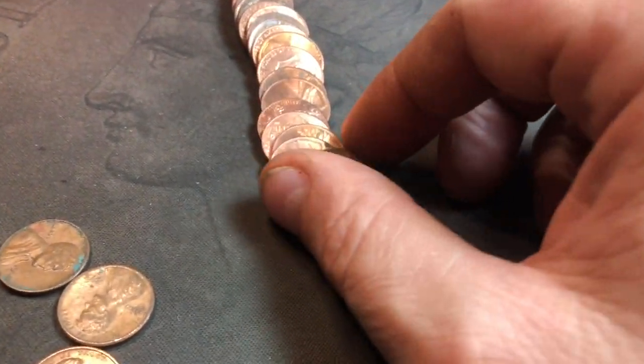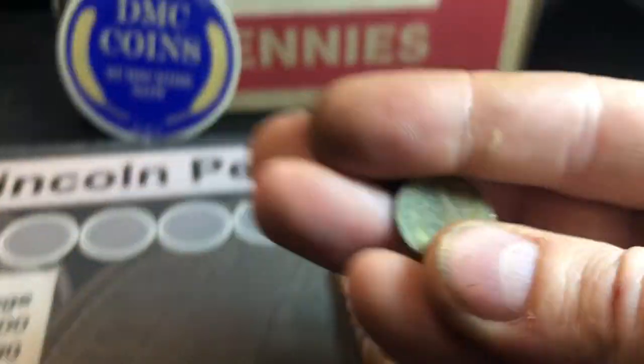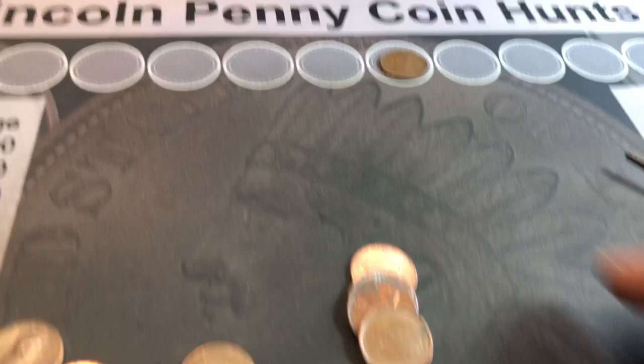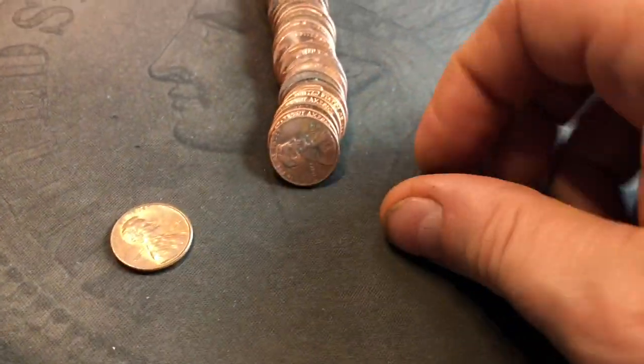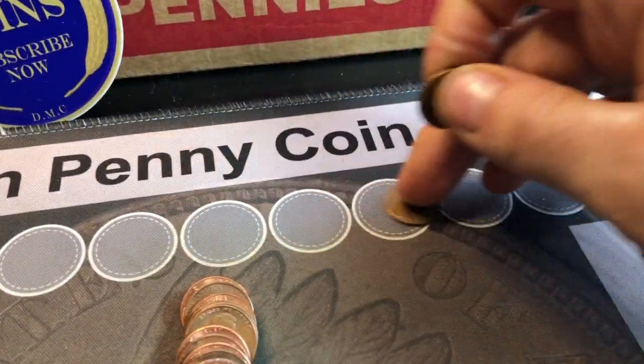Roll number four is going to yield our first find. I saw 194-something — it is a 1941, I believe, minted in Philadelphia. Yes, 1941 Philly. Toasty, but gets us kicked off. Roll number nine provides wheat cent number two: 1953 Denver. Hunting roll 13, we've got our first Canadian cent of the box — 1982. Roll 14 gives us another wheat cent, a 1947S. Not in bad shape — a nice find.